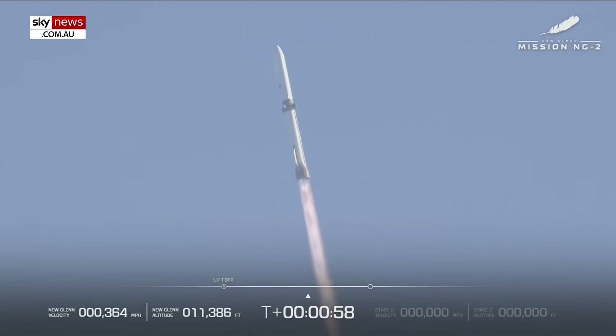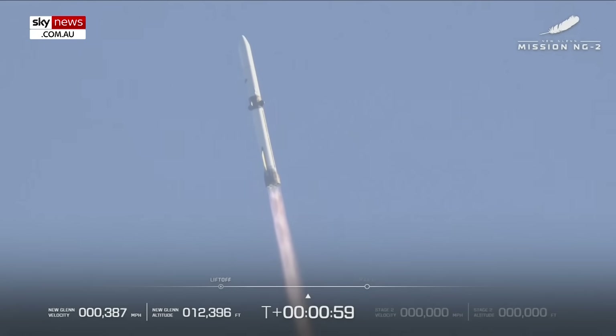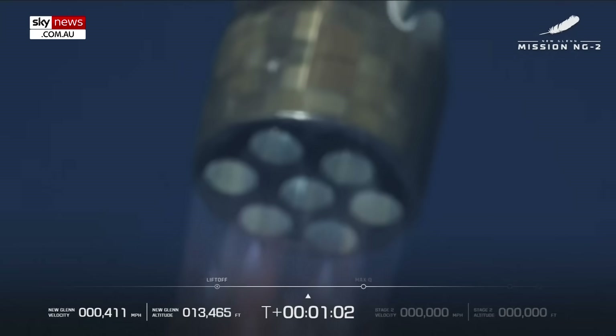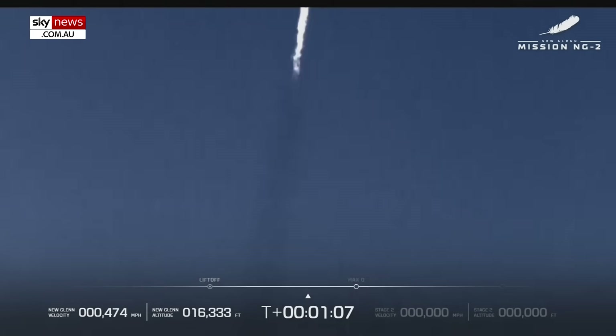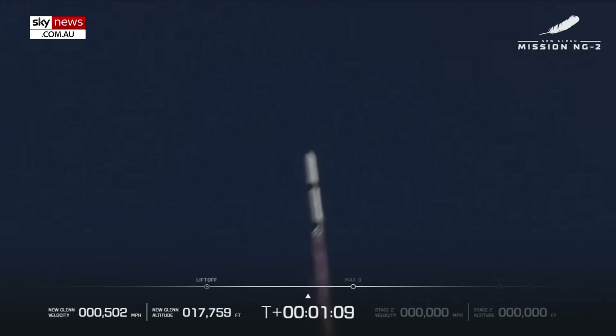A cleaning boom. We're coming up here on max Q — maximum dynamic pressure. This is the hardest point on the vehicle when it comes to the pressure and the speed. We want to see this rocket punch through that max Q — stand by.